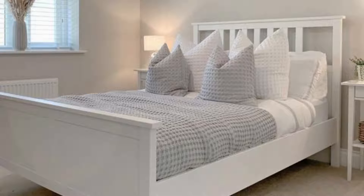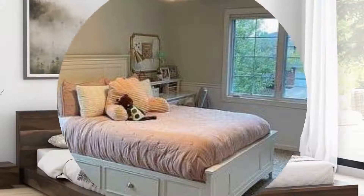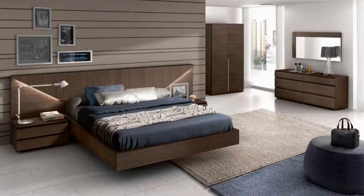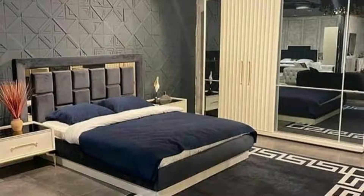Headboard storage niches are a great option if space is limited for bedside tables. Consider hanging a pendant light over the bedside unit instead of taking up valuable table space with a lamp. The contemporary bedroom chandelier in this scheme is a real showstopper. A bedside floor lamp is another trendy alternative.